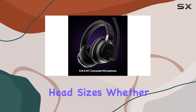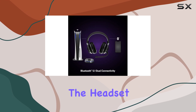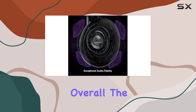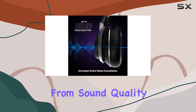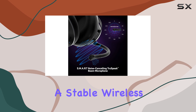Whether you're playing for a few hours or all day long, the headset remains comfortable without causing too much fatigue. Overall, the Turtle Beach Stealth Pro is a solid wireless gaming headset that excels in many areas, from sound quality and ANC to the convenience of swappable batteries and a stable wireless connection.